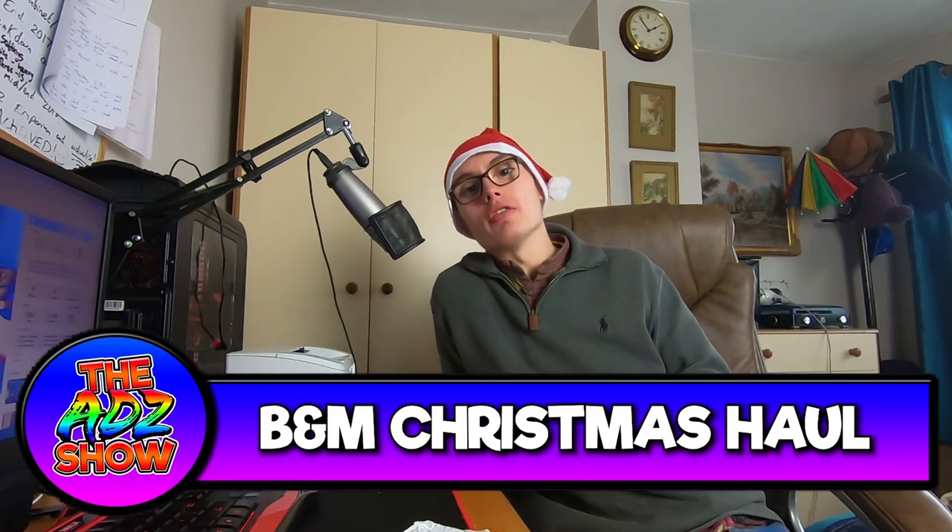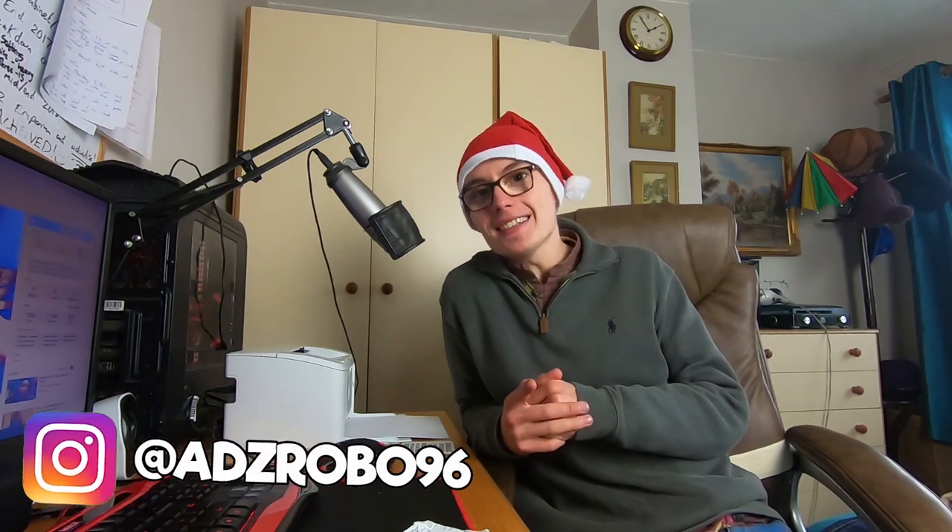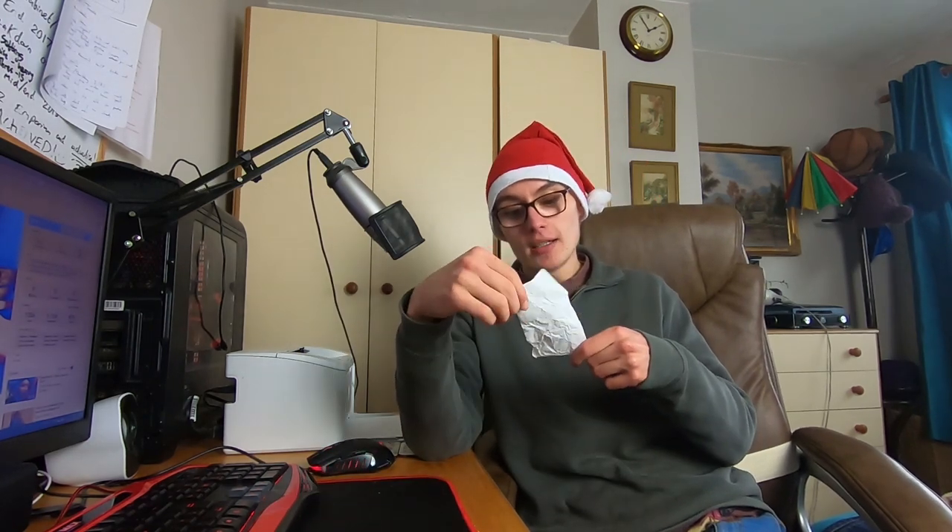So today we have a B&M haul for you. I haven't been to a Poundland yet — I really need to hunt one out. I've been to a Home Bargains and a B&M so far. Today, as you may have guessed, it is going to be a Christmas haul. Most of these items are Christmassy related, bar one. I've got the receipt here — I spent £12.25. I was budgeting myself to a tenner, but there were a few bits and bobs I liked the look of, so I ended up going over.